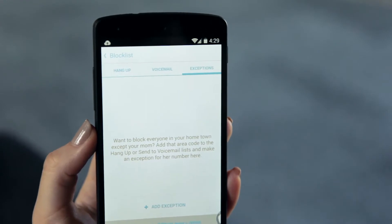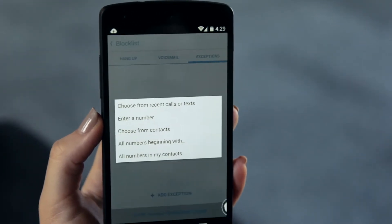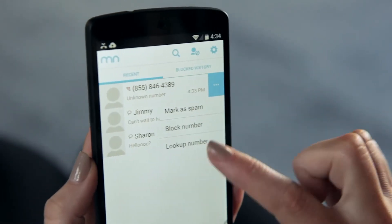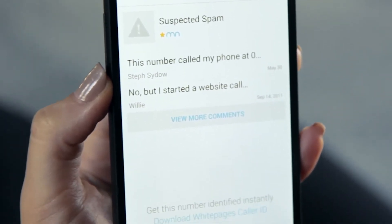Exceptions are useful if you're looking to block all incoming calls outside of a select few numbers. Receive a call but not sure if it's spam or legit? Mr. Number offers 20 number lookups for free, which pulls the first and last name of the incoming caller.